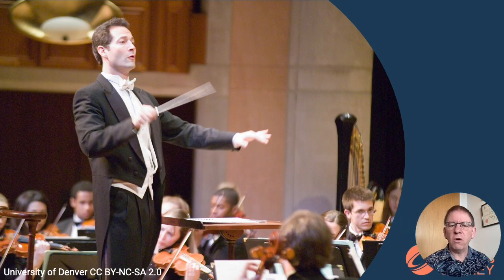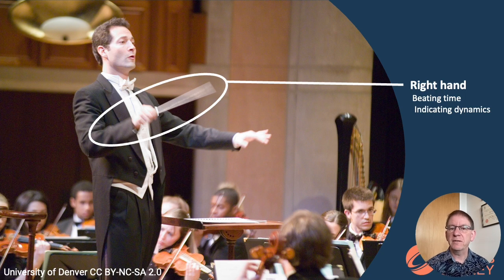So what is this conductor doing? What is this gestural language that he is using? With his right hand, he is beating time. But he can do more than that — he can indicate the dynamics of the music by the size of the gesture.